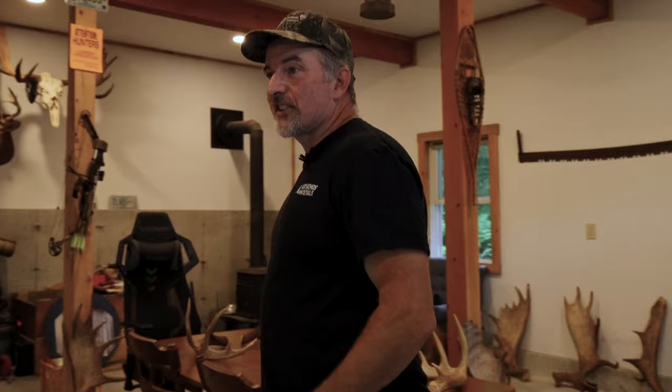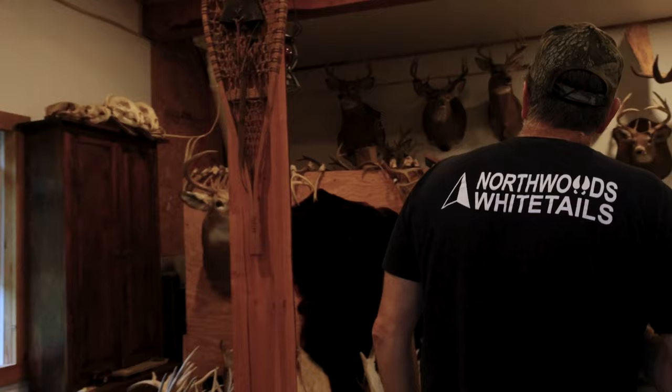I pretty much built this place to house what I've got here. It's kind of a big part of my life — something I've been doing for 40 years now, looking for sheds and hunting just as much. So it's hard to part with this stuff. But we've got deer here everywhere.